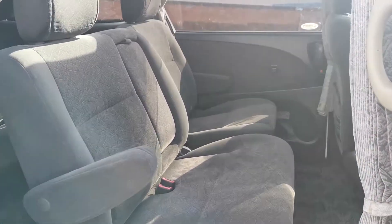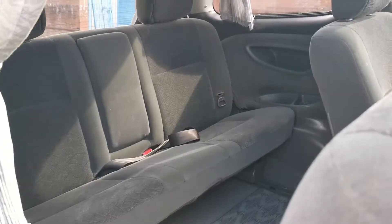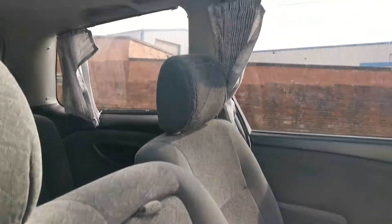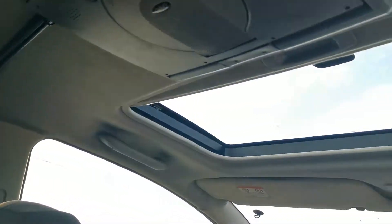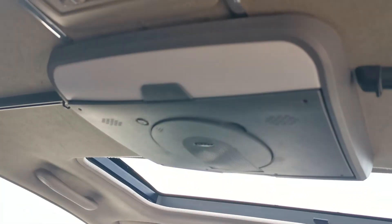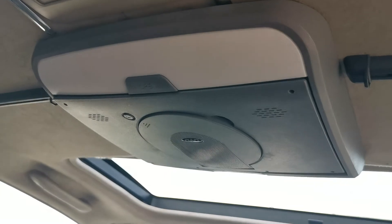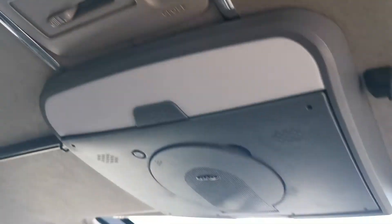These seats swivel around so they can be facing the back if you want. It's got two sunroofs — this one which is electric and this one which is pull-up. It's also got a DVD player which plays movies. It's got a rear cooler. Like I said, it's in really good condition. It's got curtains as well.